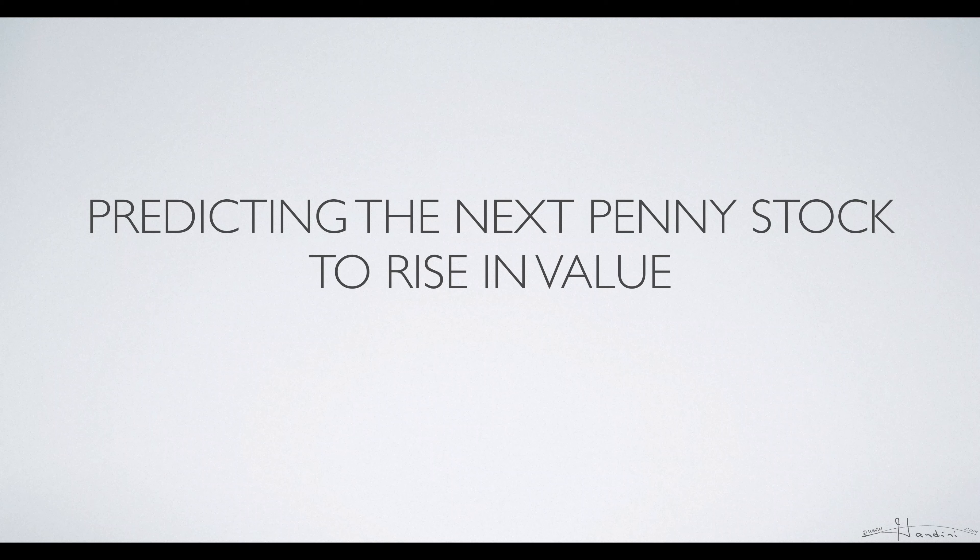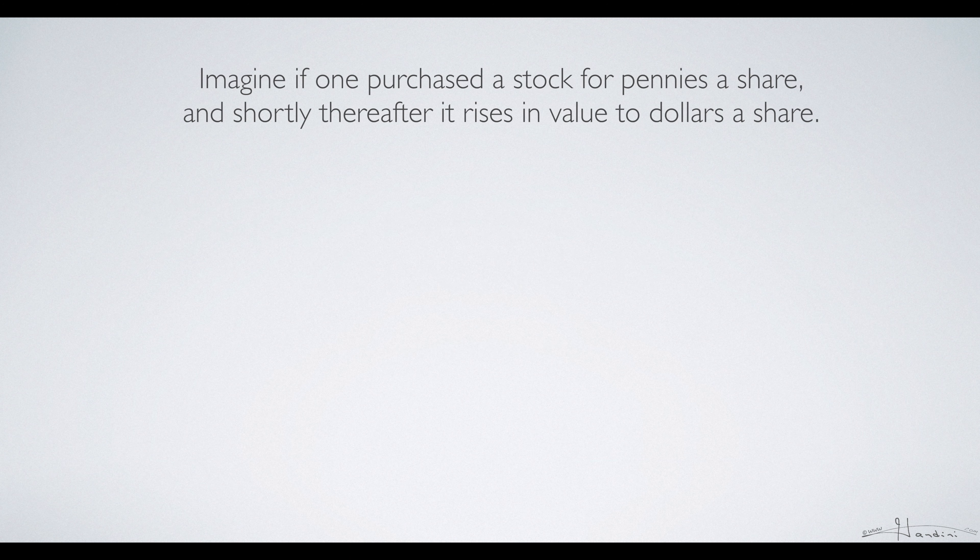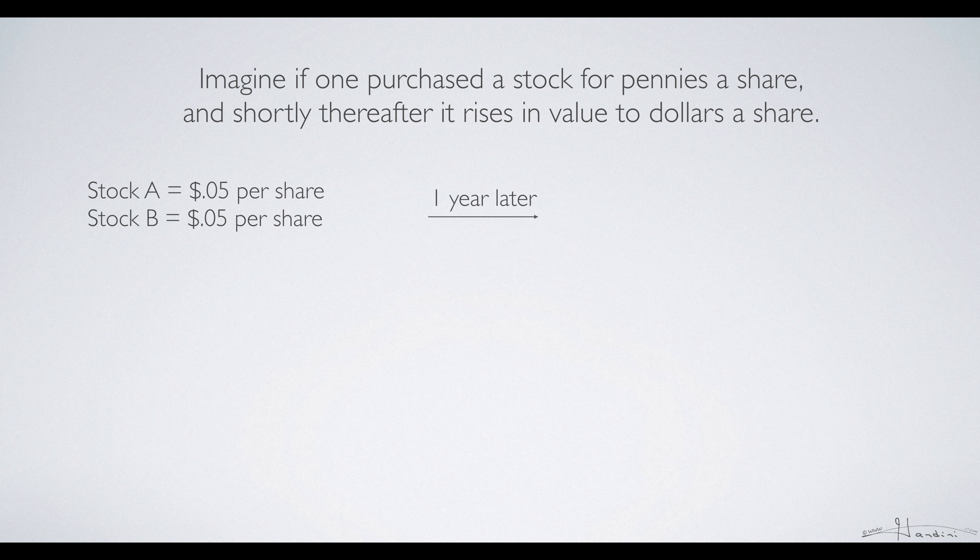In this video I show you how you can predict which penny stock to purchase that will be a winner. Imagine if one purchased a stock for pennies a share and shortly thereafter it rises in value to dollars a share. Suppose stock A were five cents a share and stock B were five cents a share, and a year later stock A remained five cents a share but stock B became five dollars a share.